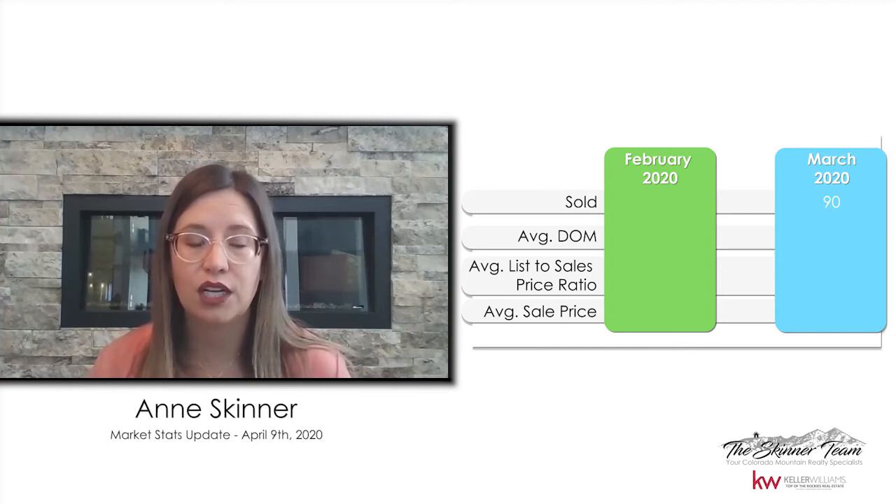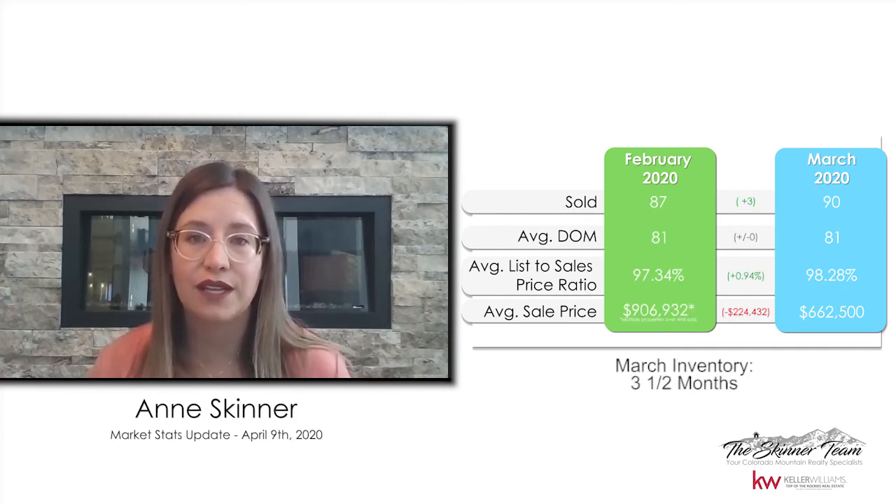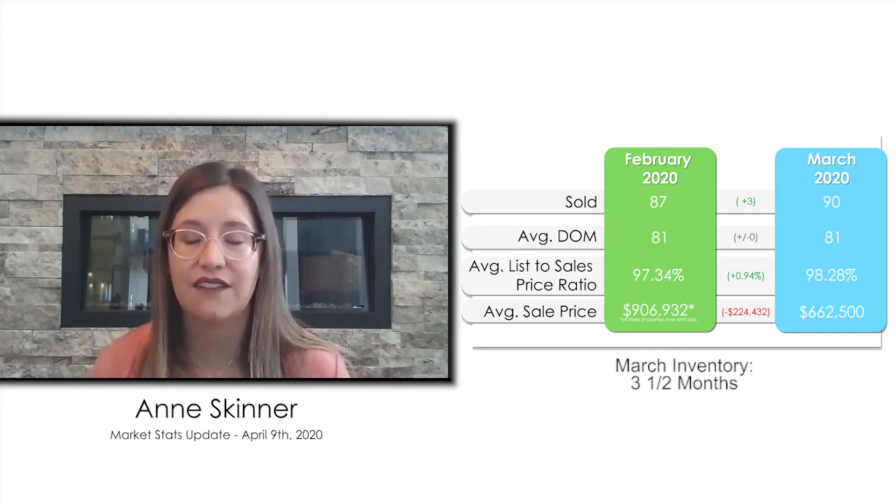Since we're wrapping up March as well, I thought I'd share a couple of monthly numbers. We had 90 listings sell in March. They were on the market for an average of 81 days, and those listings sold for 98.2% of the list price. The average sales price was $662,500, and overall, we had about three and a half months of inventory on the market at any given time.